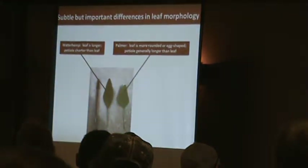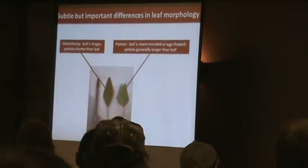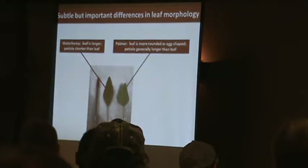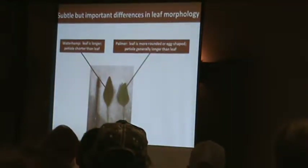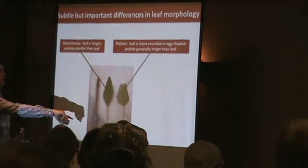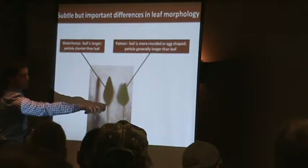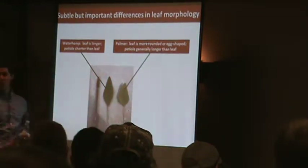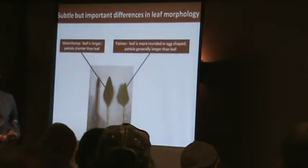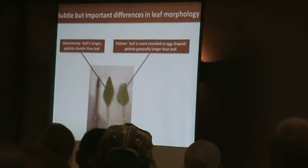The next difference to look at — once you've checked the stem and know it's probably Palmer or waterhemp — is the leaves. The waterhemp on the left has a longer leaf, more of a diamond shape, and it kind of tapers off at the bottom. With Palmer amaranth, that tapering is much more sudden, resulting in a much shorter leaf but a much larger petiole — how that leaf connects to the stem.